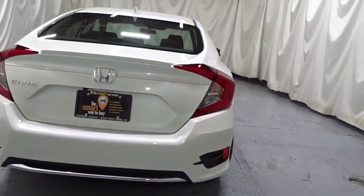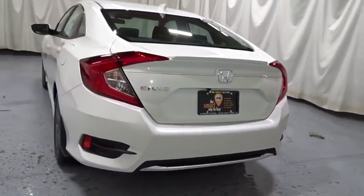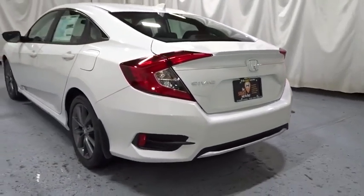Cloth seat trim, body color door handles, engine immobilizer, four-piece floor mat set, low tire pressure warning, power rear window sunshade.